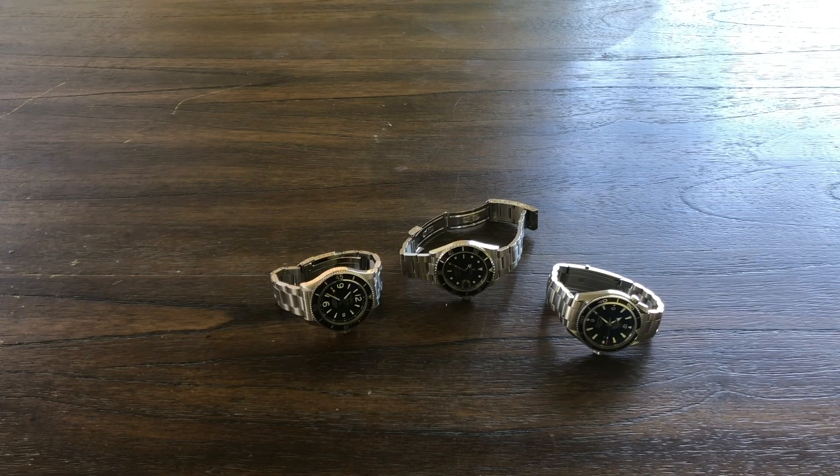Here are three watches that, in my opinion, represent the best from all three of these companies. These are all luxury — I don't care what anybody says, these are all luxury timepieces. Some may be held a little higher in luxury than the others, but in my opinion these are three top brands out there in luxury.